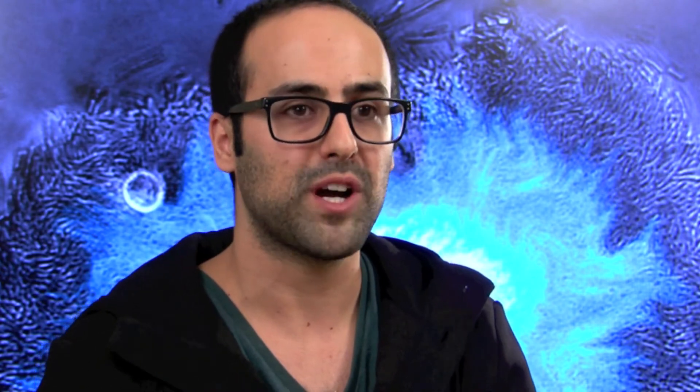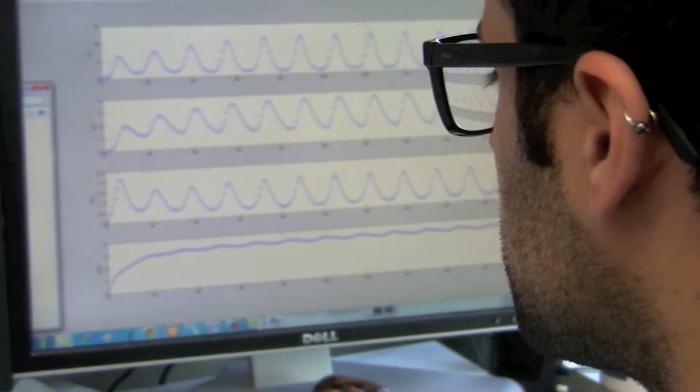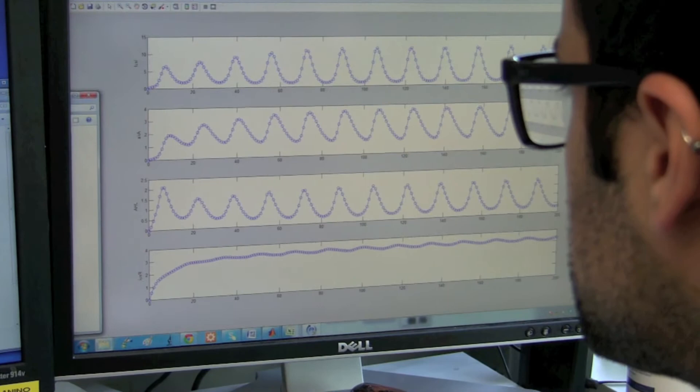You can write down equations for how those genes and components will behave as a function of time or as a function of space. And from there you can think about building more complex circuits, building things like computers, and that's where we're going. We're really right at the beginning of this field.